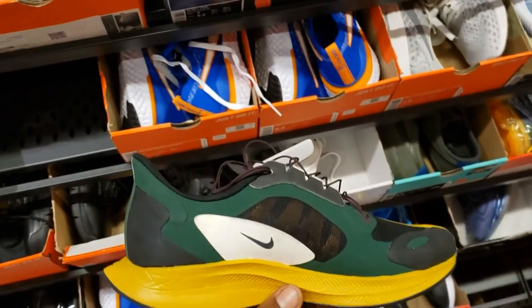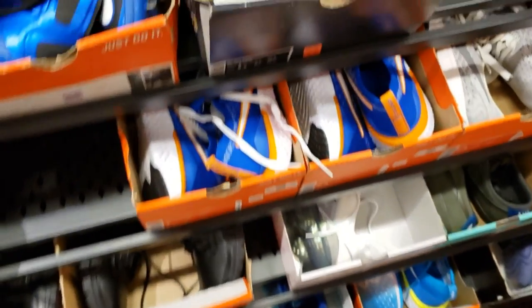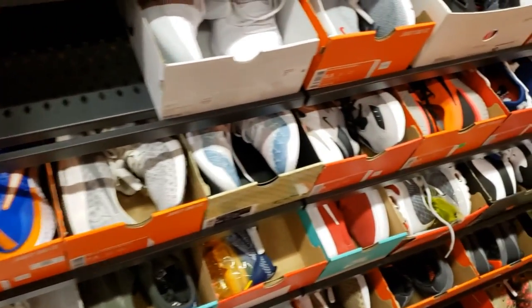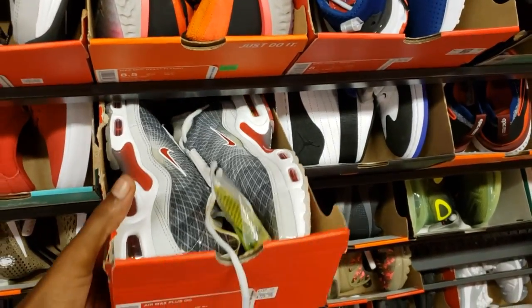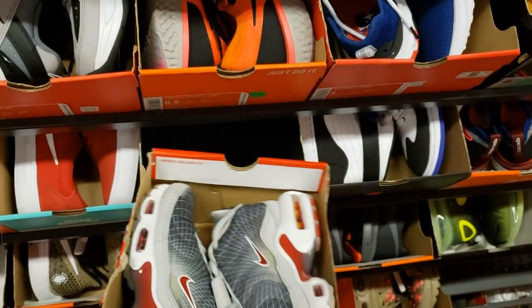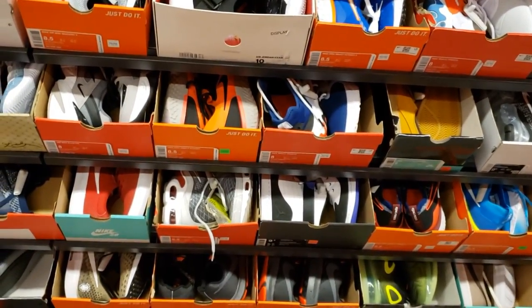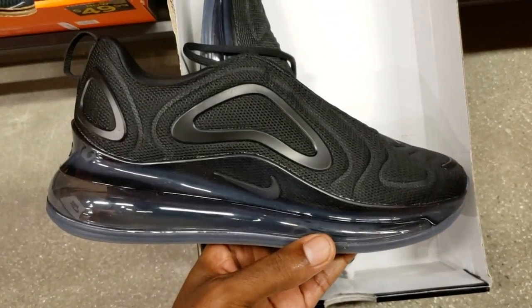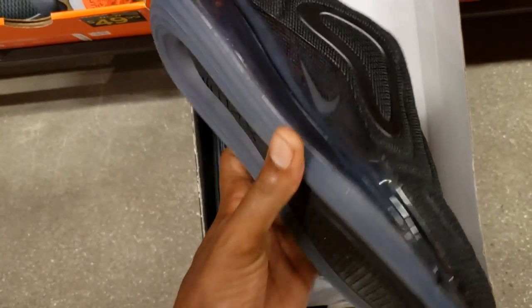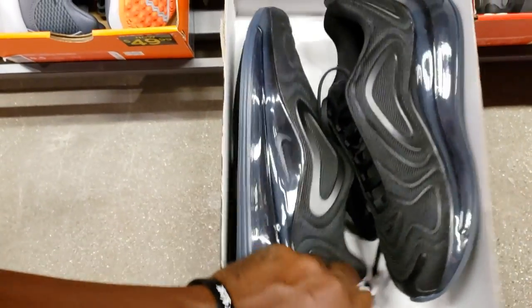Here we go again with these same ones. I'm kind of surprised that they still got them here, but nobody's messing with them. 2019. And we got some Air Max Premiums — the OGs. Triple Blacks. Triple Black anything is still pretty dope to me. Air Max 720s Triple Black, $134 with 20% off.